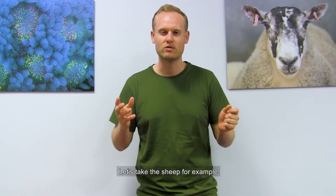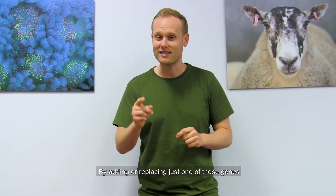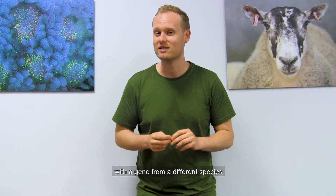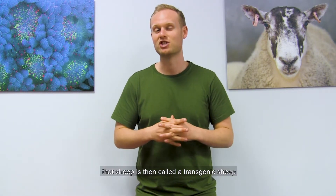Let's take a sheep for example. Sheep have approximately 30,000 genes. By adding or replacing just one of those genes with a gene from a different species — say a fish or a human — that sheep is then called a transgenic sheep.